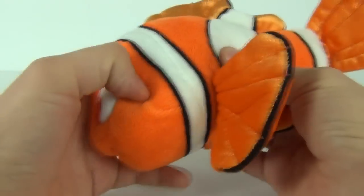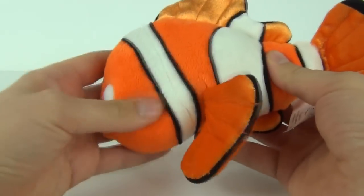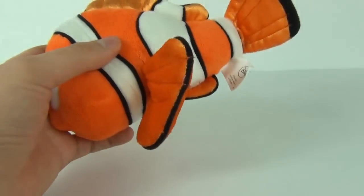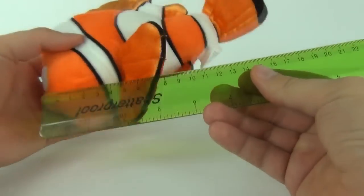But Nemo is looking very cute. Like with any soft plush toy, Nemo is very cuddly and soft. So let's measure this toy in length in centimetres.